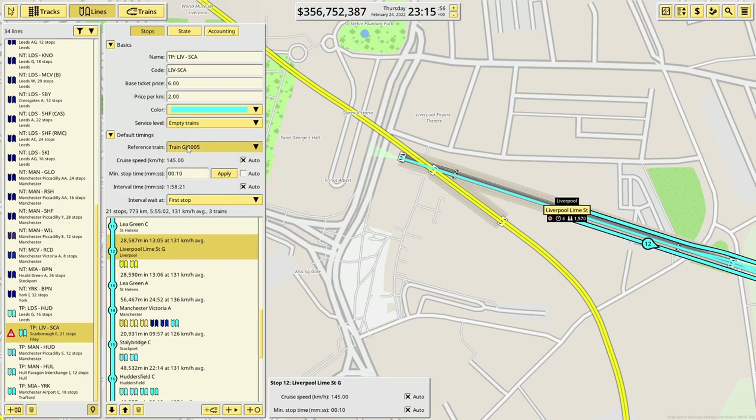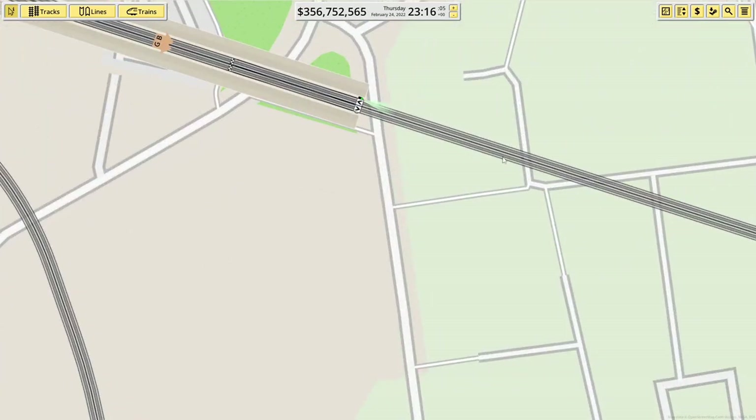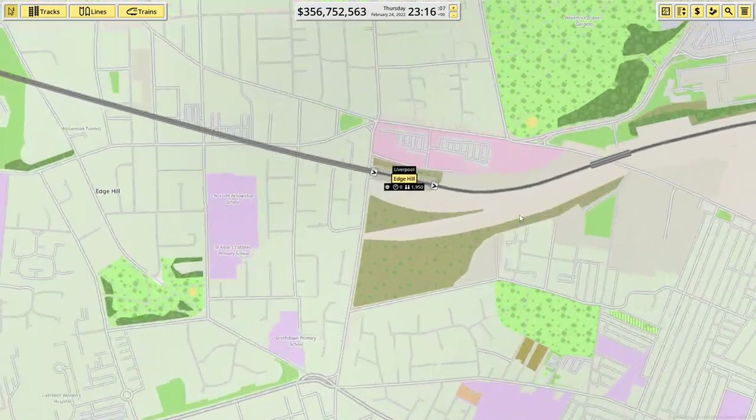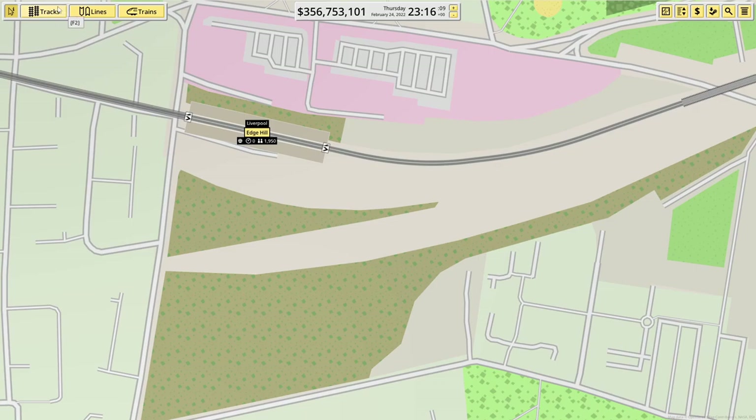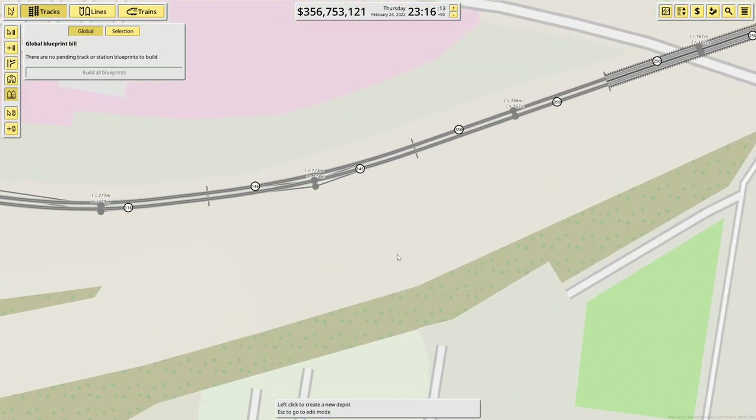There's perhaps a way to do that, maybe. At least that means we only need 6 trains. It also means we're going to need a depot at Liverpool. Well, there is a depot at Edge Hill, so we'll shove a depot in.